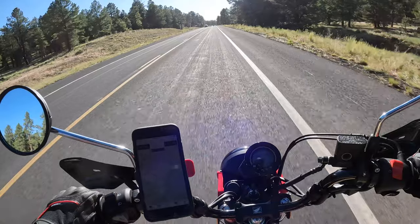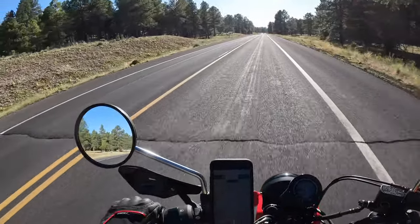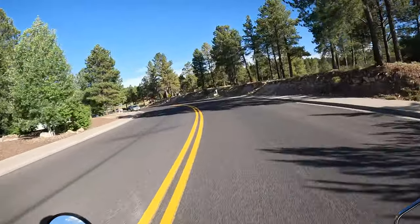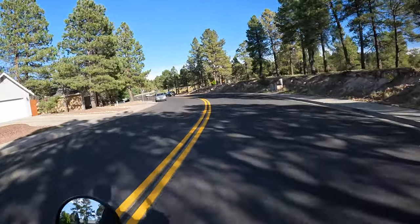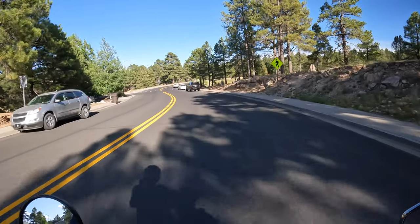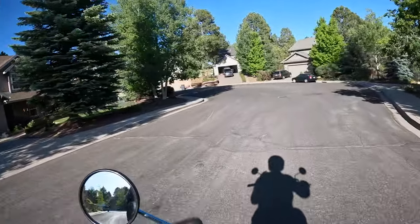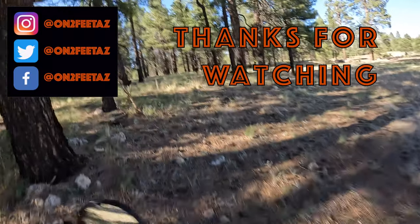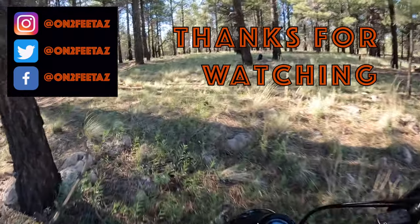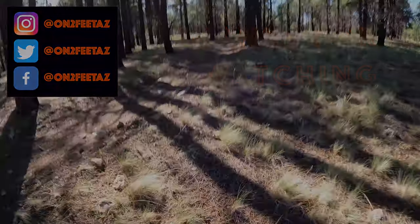It is definitely warm out today. Alright guys, well thank you so much for joining me on this little CT 125 teaser. I hope you guys enjoyed some of those trails — take care, be safe, and I will see you in the next video. Thank you so much.